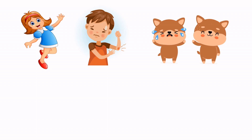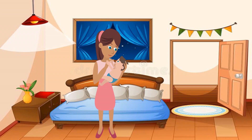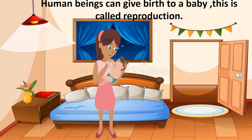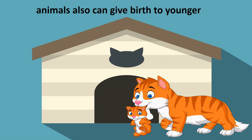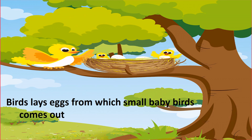Living things can feel. Human beings and animals can feel happiness and sadness. Living things can reproduce. Human beings can give birth to a baby — this is called reproduction. Animals also can give birth to small babies. Birds lay eggs from which small baby birds come out, and later they grow into birds.